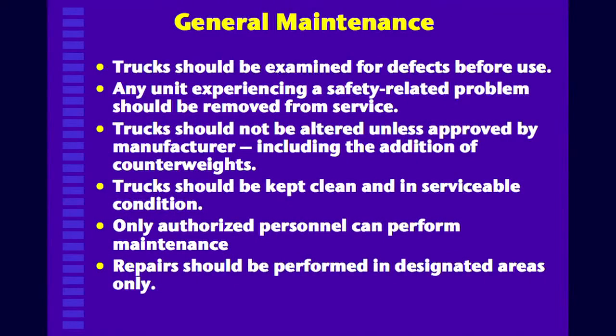In terms of general maintenance, these are just general terms because it's not your responsibility as operators to maintain them, but there are a couple of things to keep in mind.